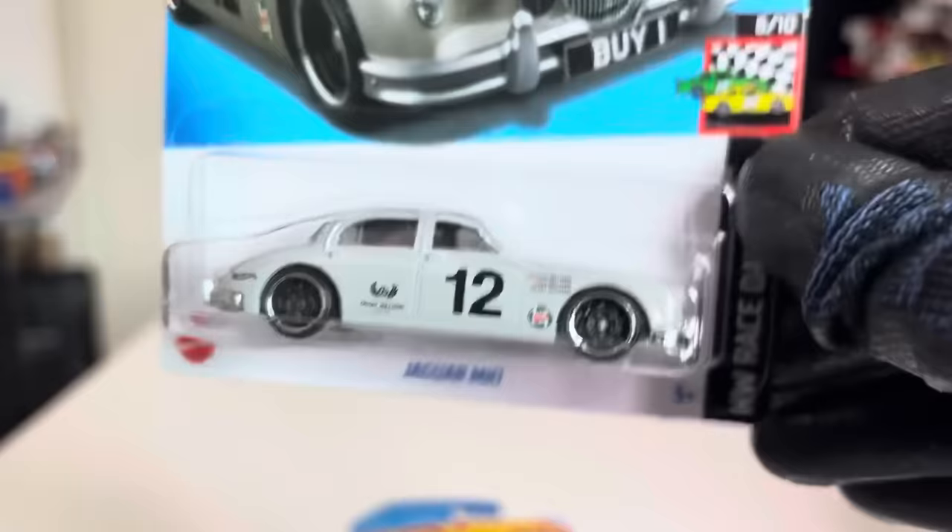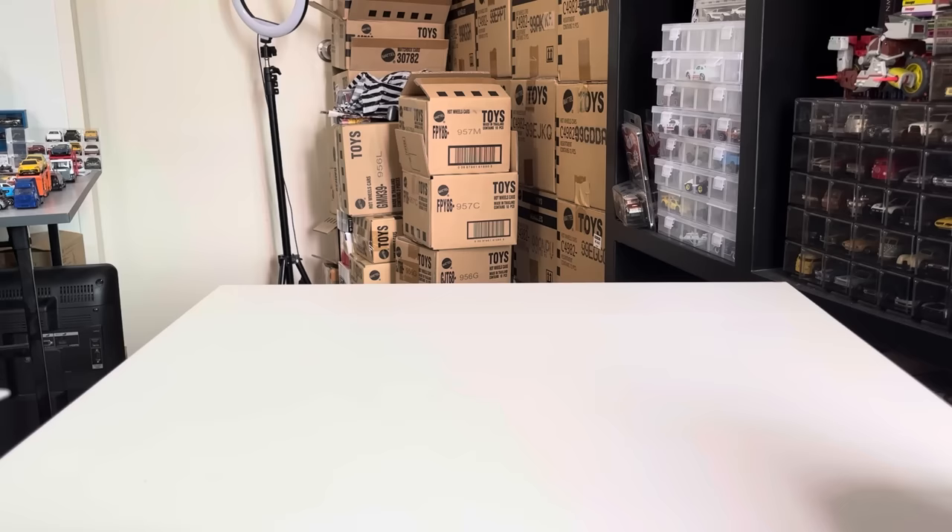And the last one: another '68 Dodge Dart. There you go — H Case. I like G Case better. H Case is kinda... it's okay. Not that terrible but it's okay. What do you guys think?